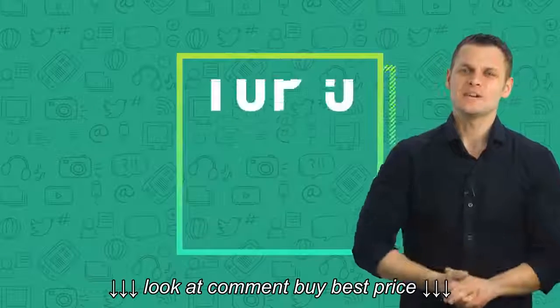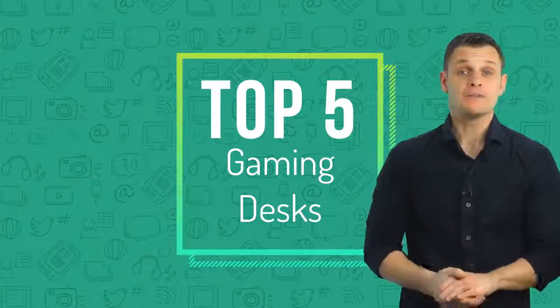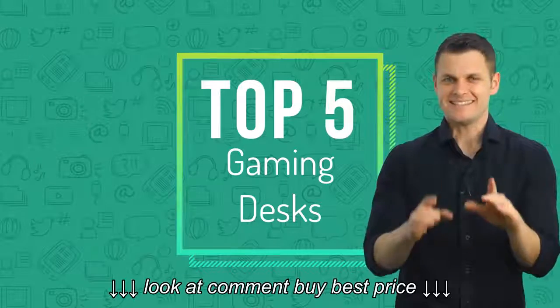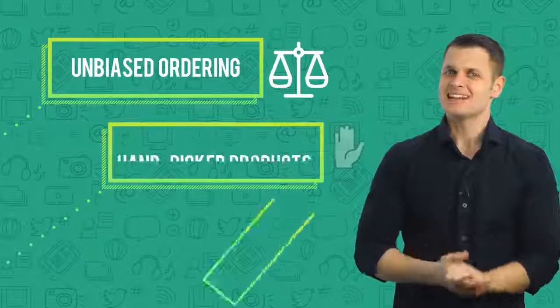Hello everyone, Techmeister here again with another video. Today we are going to list the top 5 best products in the market in 2018. This list is based on thousands of user reviews. So let's get started with the video.